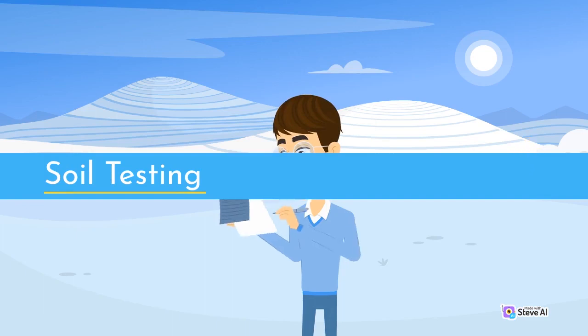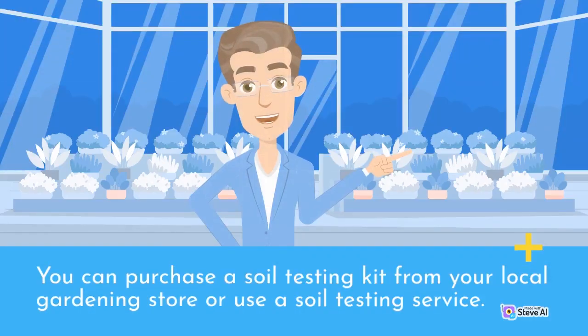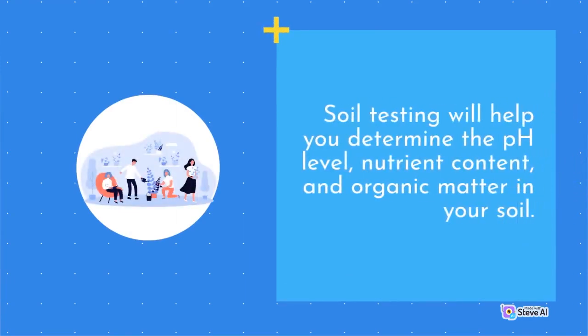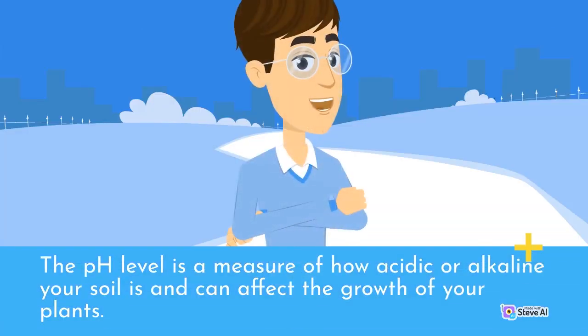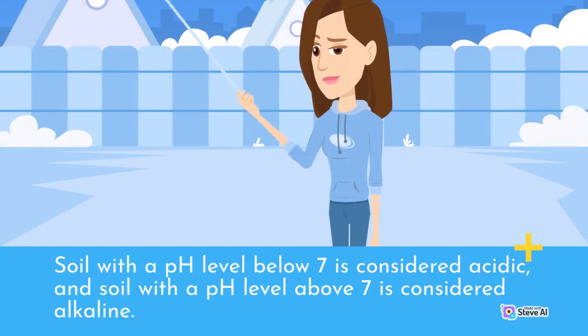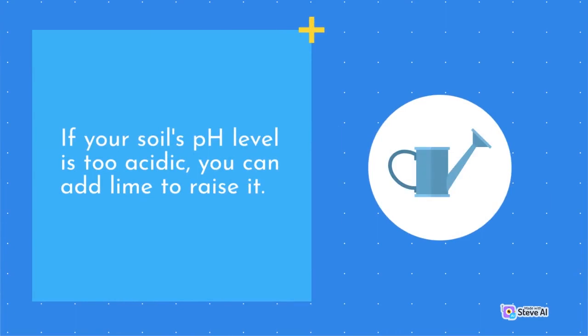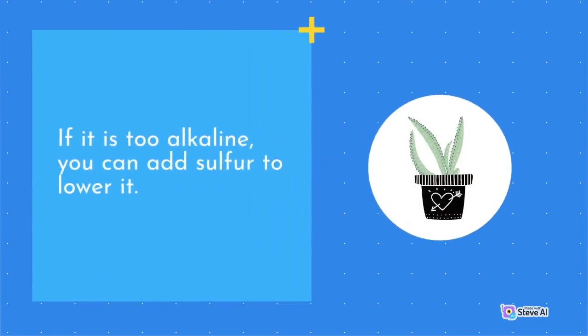Before starting your garden, it is important to test your soil to determine its quality. You can purchase a soil testing kit from your local gardening store or use a soil testing service. Soil testing will help you determine the pH level, nutrient content, and organic matter in your soil. The pH level is a measure of how acidic or alkaline your soil is. The pH scale ranges from 0 to 14, with 7 being neutral. Soil with a pH level below 7 is considered acidic, and above 7 is considered alkaline. Most plants prefer a pH level between 6 and 7.5. If your soil's pH level is too acidic, you can add lime to raise it; if it is too alkaline, you can add sulfur to lower it.